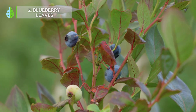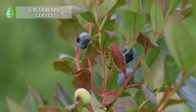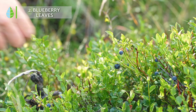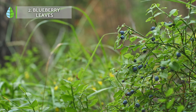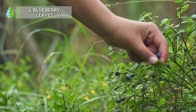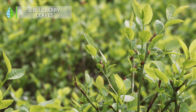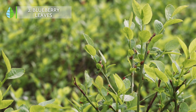Blueberry leaves. The consumption of blueberry leaves as an infusion is highly recommended as a home remedy for the treatment of diabetes. This is due to the fact that it has anti-inflammatory and antioxidant effects. These compounds may help to lower blood glucose levels by improving insulin sensitivity and increasing glucose uptake by the cells.